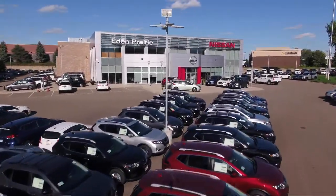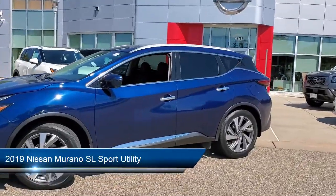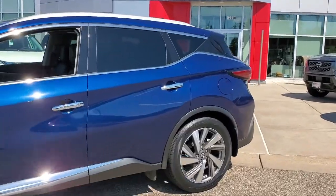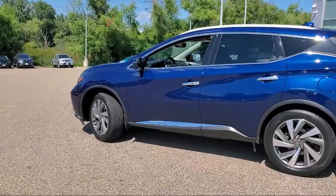Welcome to Eden Prairie Nissan, and here's a look at another one of our great vehicles from our inventory. It comes equipped with heated rear seats, intelligent lane intervention, heated door mirrors, blind spot warning, and Sirius XM satellite radio.